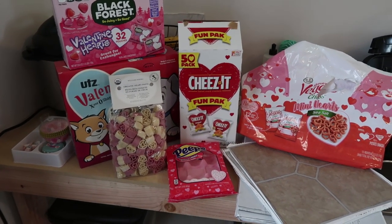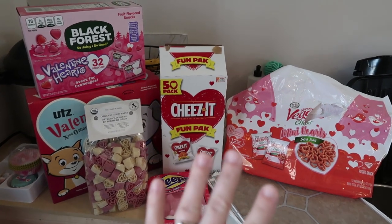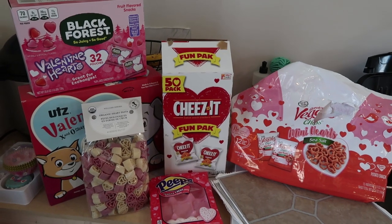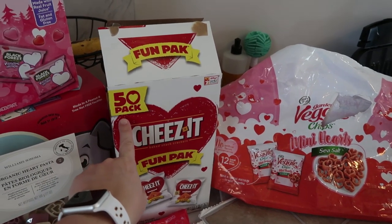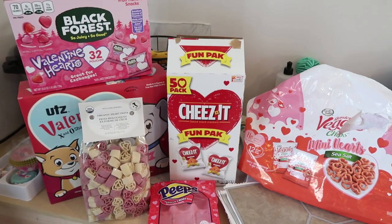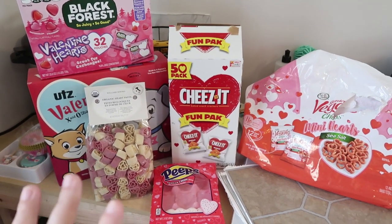These are the fun things that I picked up just to add as an extra treat. My twins are in kindergarten and they take snack for the whole class once a month. So these packages or boxes that have like 50 in them, I have split and put some of them in their backpack to take for the class for everybody to enjoy.